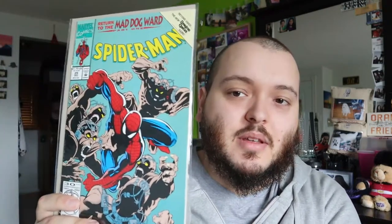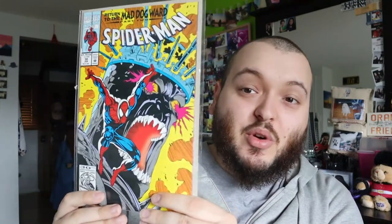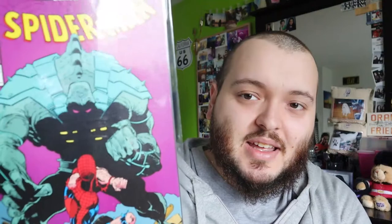Next we have issue 29, Mad Dog Ward Part 1. I'm not sure what this is about — definitely going to have to check that out, might have to keep it. We have Part 2, issue 30 — the artwork looks just amazing. Issue 31, the conclusion. That kind of looks like Abomination? I'm not 100% sure there.